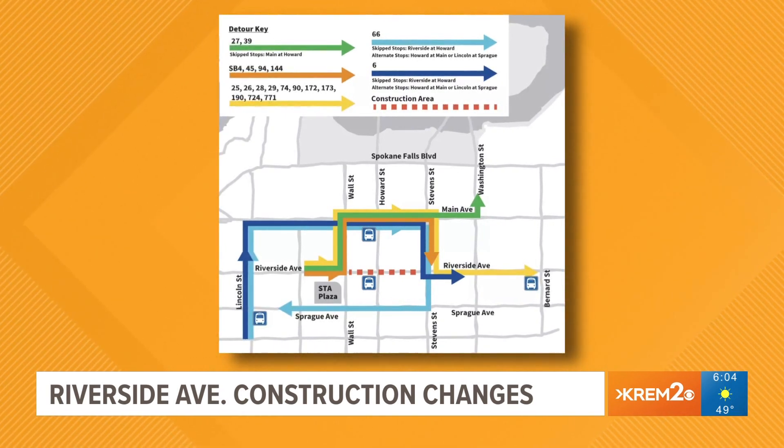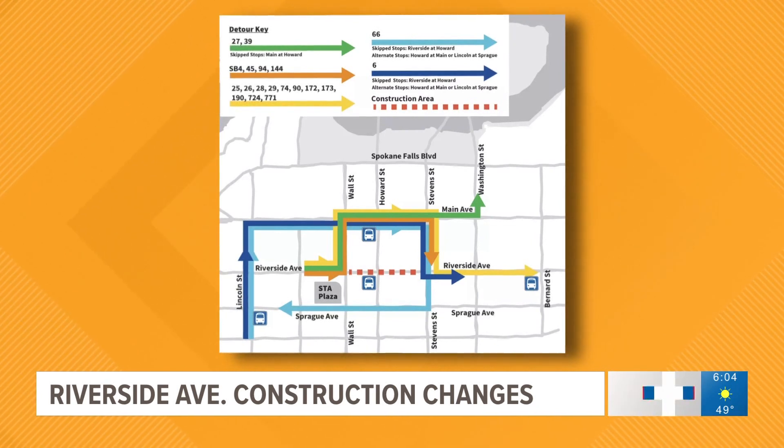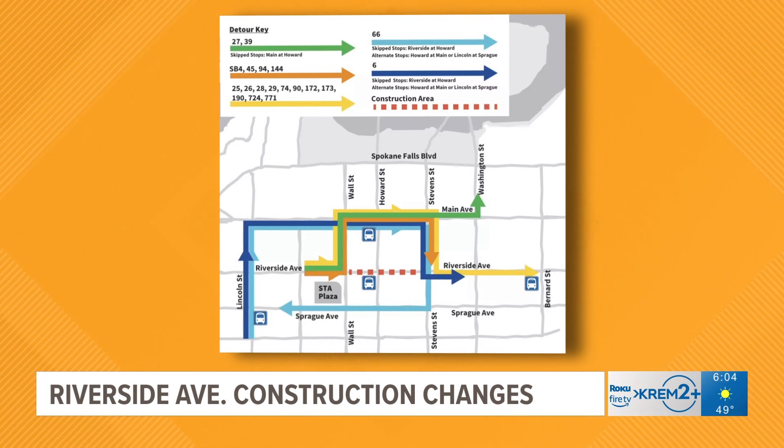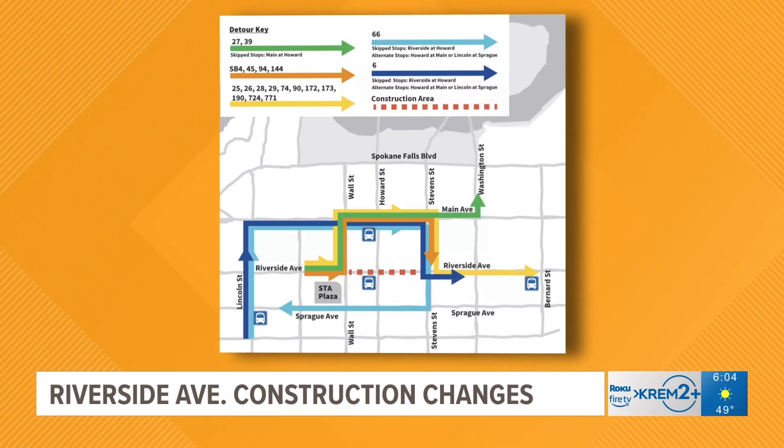This phase of the construction will impact Riverside Avenue between Wall and Stevens Street. Wall and Howard Street will not be closed at the same time. Drivers and pedestrians should follow detour signs to get around the traffic.